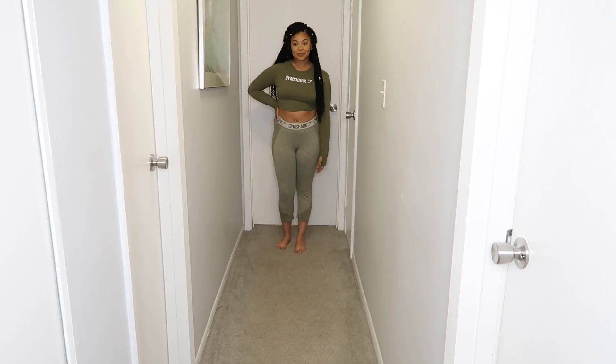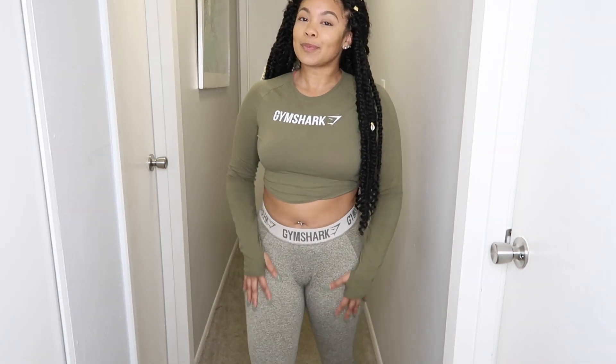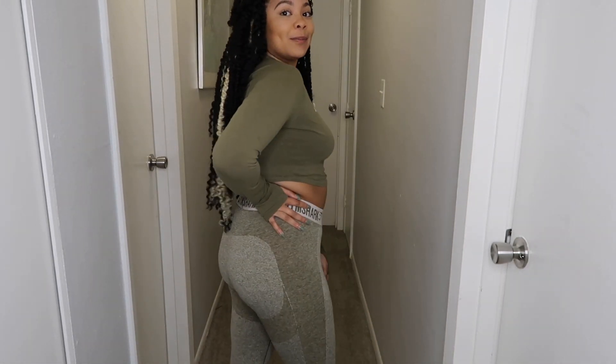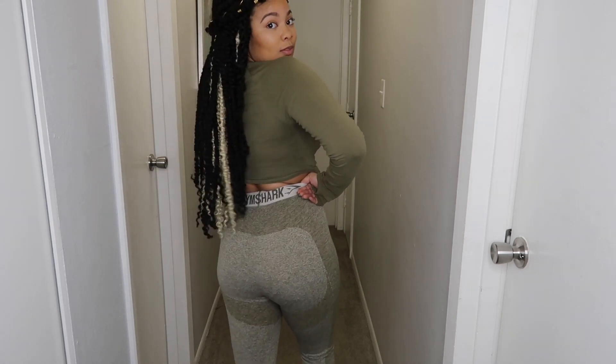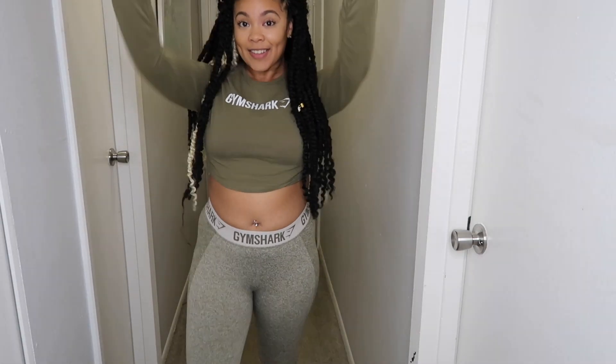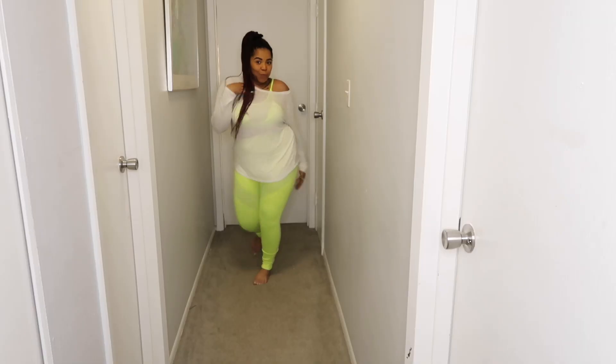So what I have here is Gymshark leggings as well as a Gymshark crop top. The leggings are very comfortable — easy to move around in, no issues with them rolling down, they stayed up the whole time. They're very stretchy at the top and they squeeze me and suck me in in all the right places. The crop top — absolutely loved it. It didn't roll up, stayed in place, and it has finger holes so my shirt stayed put. It was also loose and didn't feel heavy, so I didn't sweat as much. Definitely enjoy this outfit.